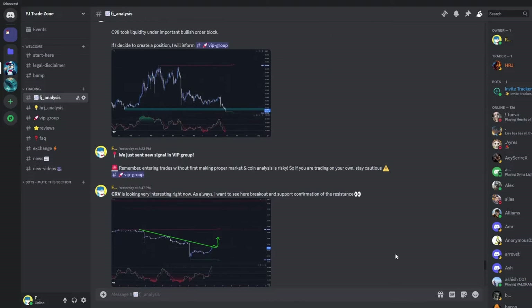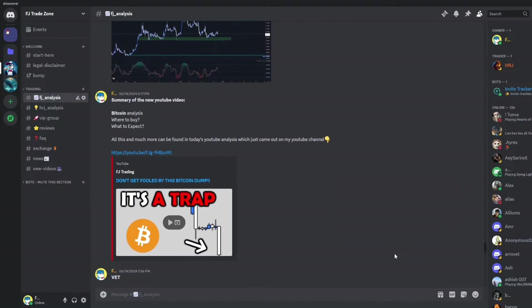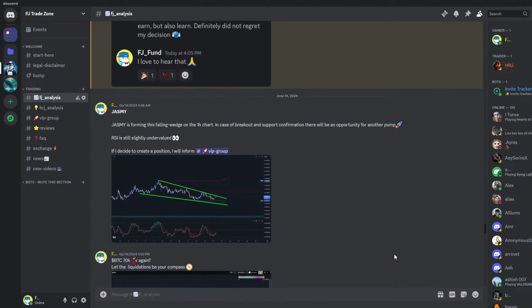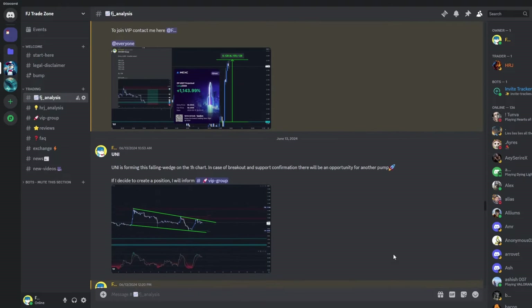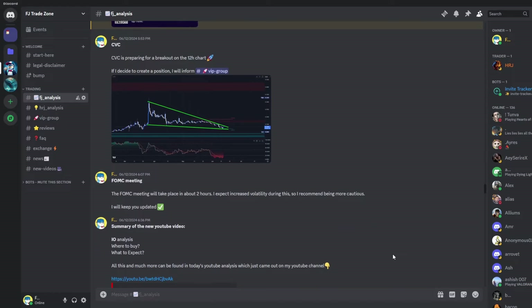Before this video continues, I just want to let you know that this YouTube channel is directly connected with my Discord trading group where I am sharing everyday analysis on the altcoins that I'm currently watching. If you are interested, you can check it out — the link to join is in the description or in the comments.